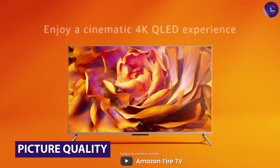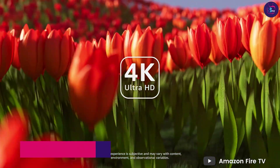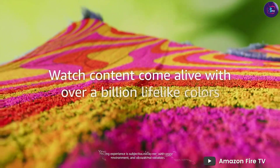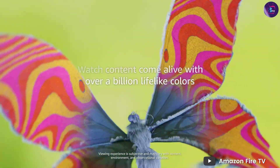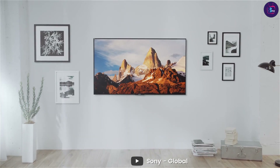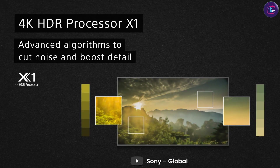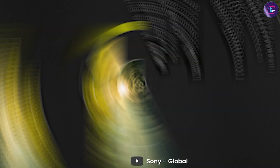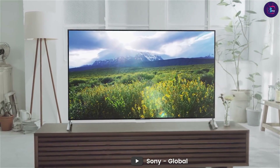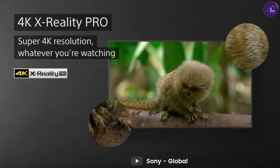Moving on to picture quality, the Amazon Fire TV has a resolution of 3840x2160 and supports HDR, which delivers vivid colors and excellent clarity. The Sony 55-inch Smart TV also has a resolution of 3840x2160 and supports HDR, with better color accuracy and black levels. Overall, the Sony 55-inch Smart TV has slightly better picture quality.